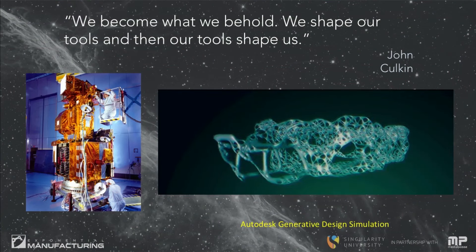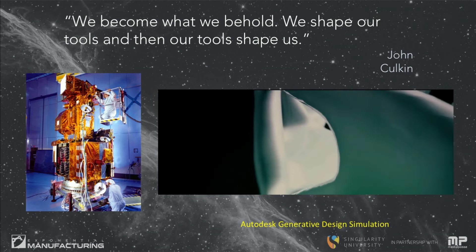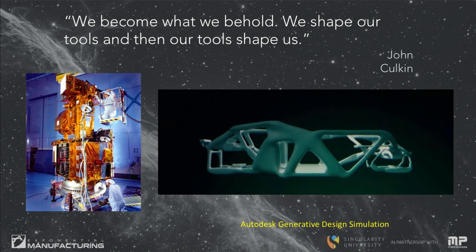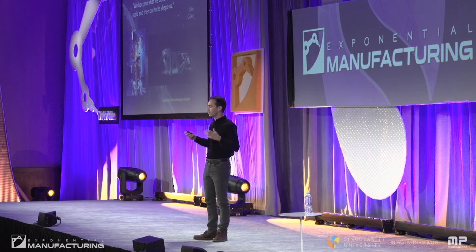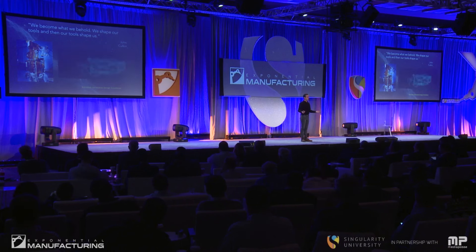The future of spacecraft in space is really wild because we design them using software and come up with the most optimal structure — a structure that maybe wouldn't support its own weight in this room, because in the software gravity is turned off. So the best answer is an answer that wouldn't survive launch into space. It can only exist there.